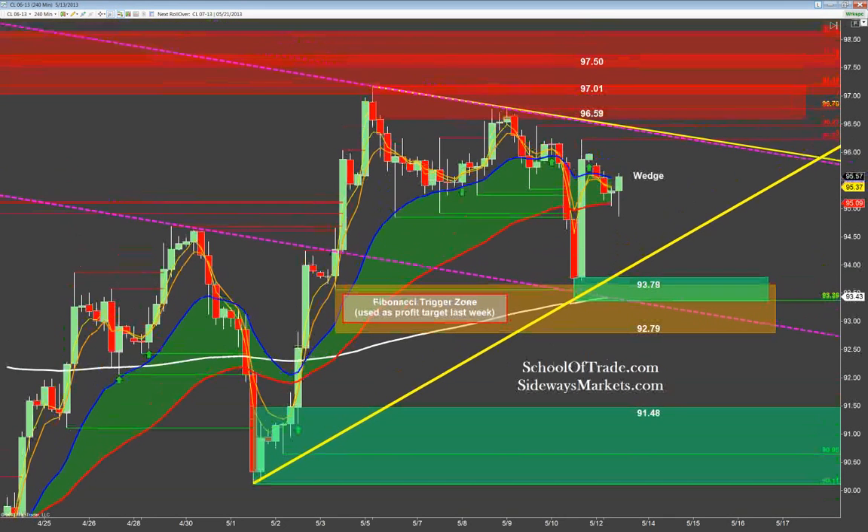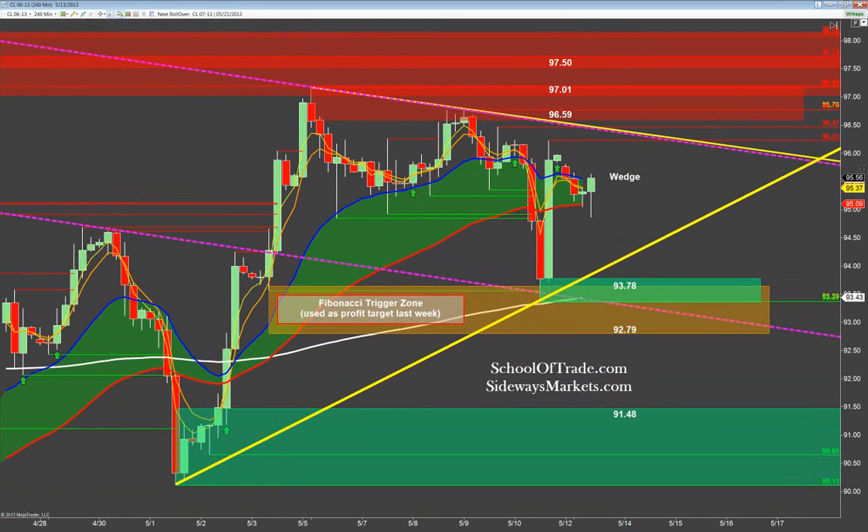This four-hour chart really illustrates just how sideways this range really is, and in my opinion sets the stage for what is likely to occur today. A 240-minute chart blends the daily charts with the hourly charts — that happy medium where I can see the big picture. I can see that big drop on Friday, that big pop right back up on Friday, and how we've kind of fallen asleep here in the middle of this price wedge.